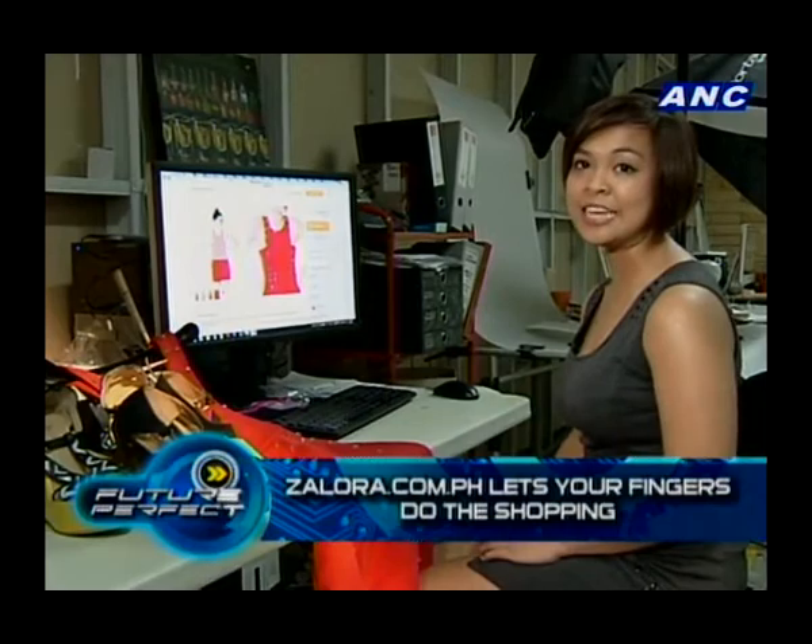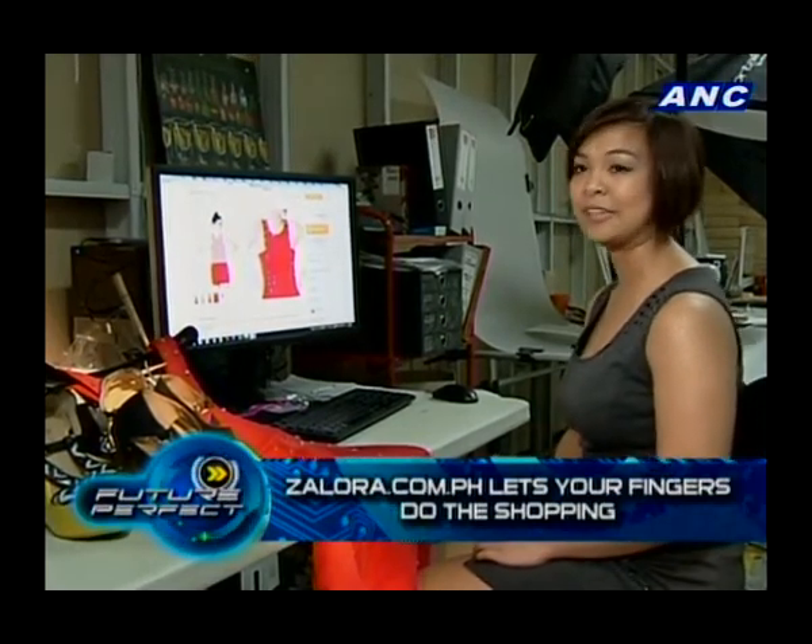Christmas is the busiest time of the year. Instead of counting our blessings, we end up counting the chores we think we should be doing. One way we can reduce some of that holiday stress is through online shopping. This report tells us about a service that lets you relax while you complete your gift-giving master list. This Christmas, all you need is the internet and to let your fingers do the shopping.